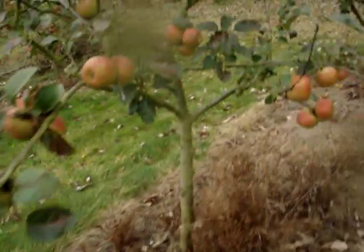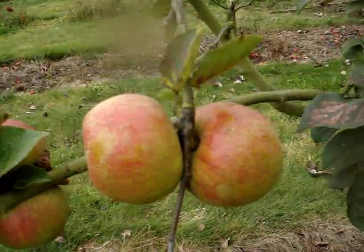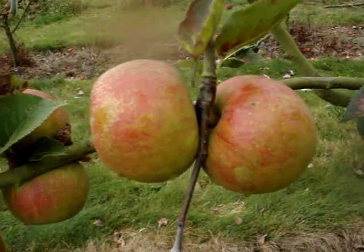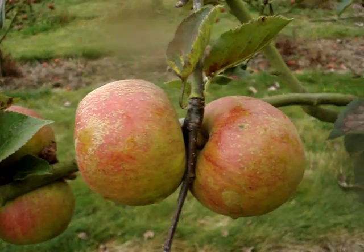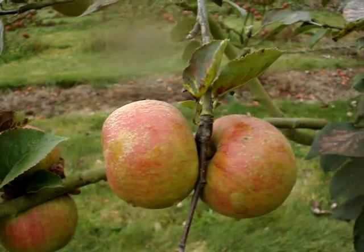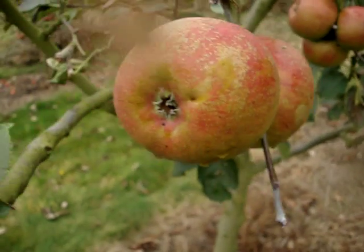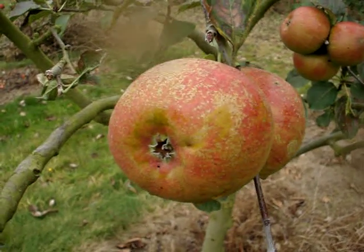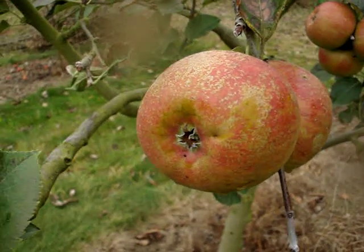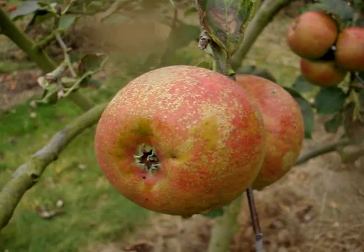Orleans Reinette. This is the most highly favored apple for eating or cooking in France, which is generally thought to be the country that takes its culinary delights most seriously. So if you really want to grow a gourmet apple of very rich quality for eating raw or for cooking, Orleans Reinette must be very, very close to the top of your list. It is at the top of mine.